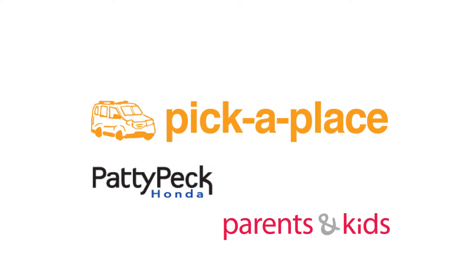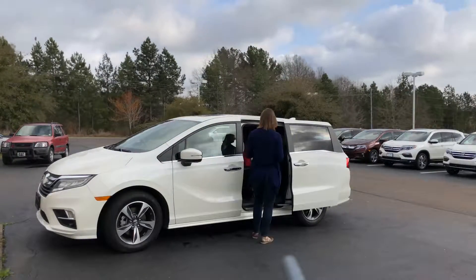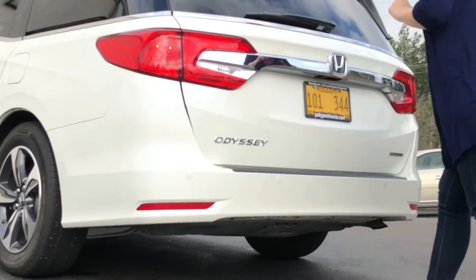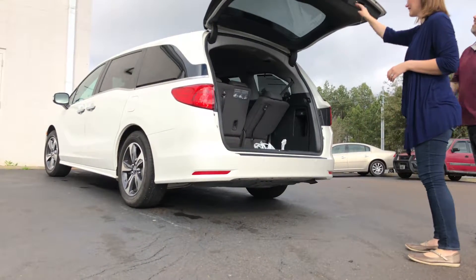Welcome back to Pick A Place. Patty Peck Honda and parents and kids are helping us explore more family-friendly locations around Mississippi. This time for Pick A Place, we're shadowing the Dent family.